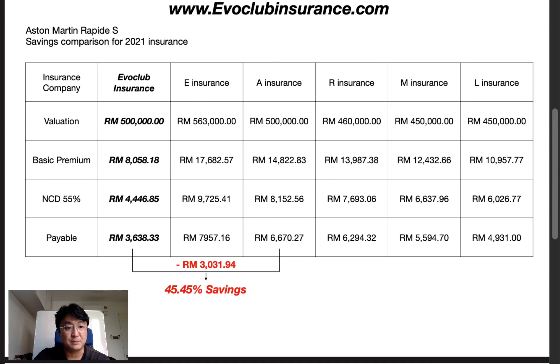A quick recap on the Aston Martin savings. On the left column highlighted in bold fonts is the valuation I got for the renewal of my Aston Martin. It is the same valuation as last year. EvoClub Insurance is backed by Pacific and Orient. The valuation is 500,000, basic premium is 8,000 plus, I have 55% NCD so there's a deduction of 4,400 plus, and payable is 3,006. This is before adding windscreen or other standard add-ons.